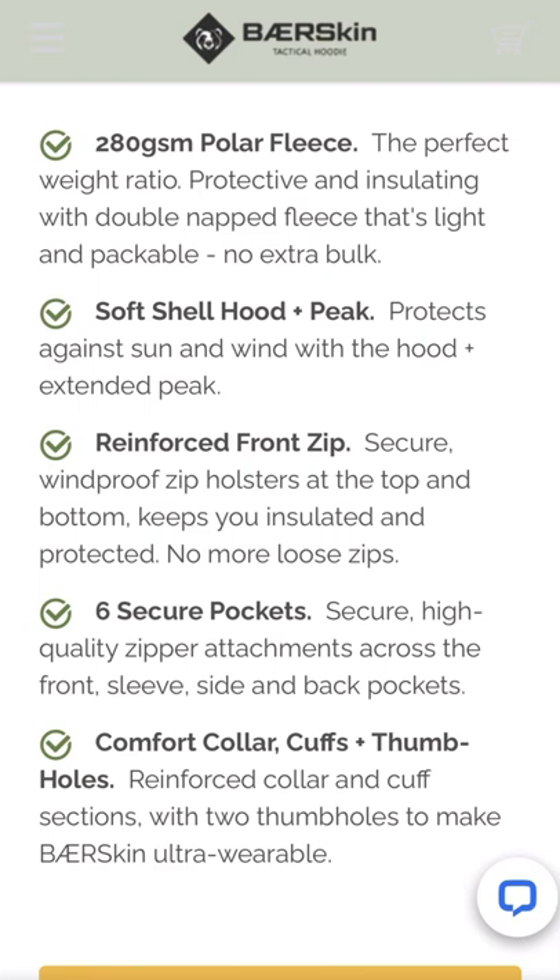Comfort collar, cuffs, plus thumb holes — reinforced collar and cuff sections with two thumb holes to make Bare Skin ultra wearable.